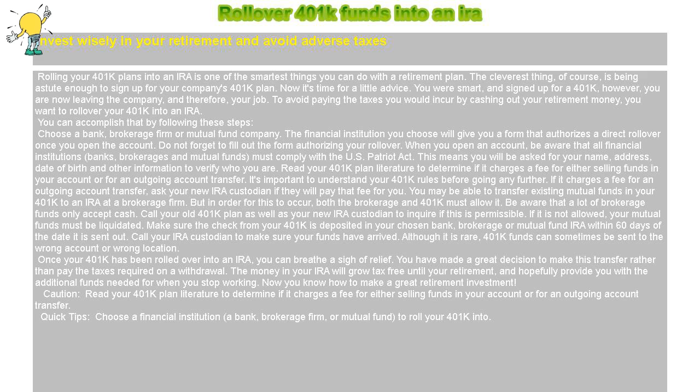If it is not allowed, your mutual funds must be liquidated. Make sure the check from your 401k is deposited in your chosen bank, brokerage, or mutual fund IRA within 60 days of the date it is sent out.